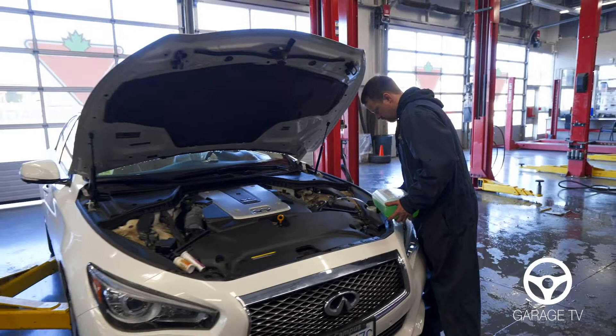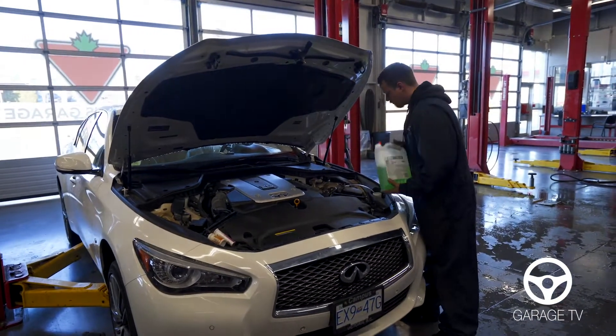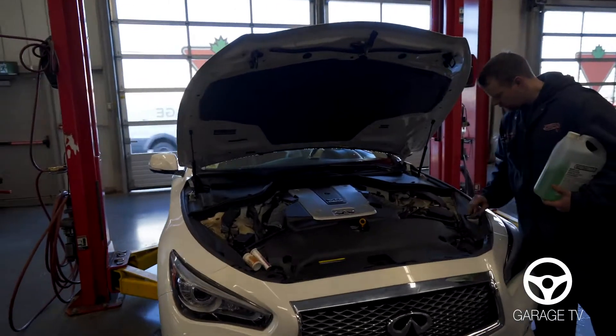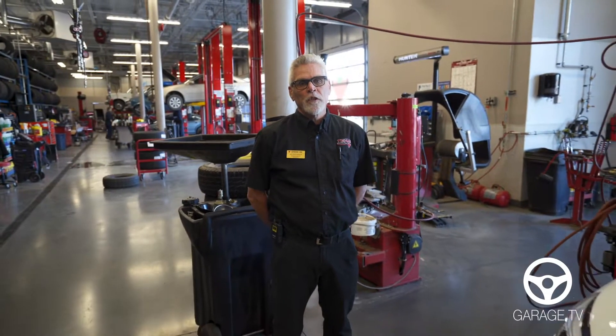We're going to check your air filter. We're going to top up your washer fluid. We're going to check the power steering, your brake fluid and your transmission. It's very important to keep your fluids maintained to keep your vehicle in good running order.